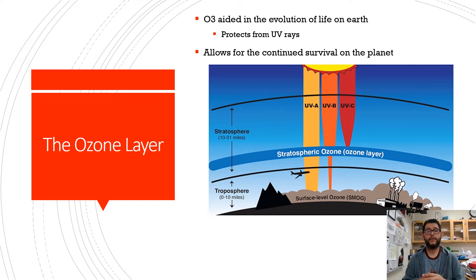UVA and UVB can cause typical sunburn and skin cancer, but UVC can be much more active in doing those things. This allows for the continued survival of this planet thanks to that ozone layer.